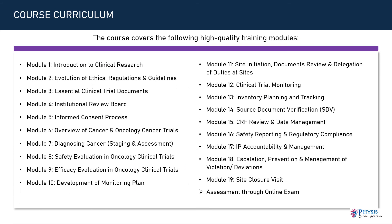The course covers the following high quality training modules. Module 1: Introduction to Clinical Research. Module 2: Evolution of Ethics, Regulations, and Guidelines. Module 3: Essential Clinical Trial Documents. Module 4: Institutional Review Board. Module 5: Informed Consent Process.